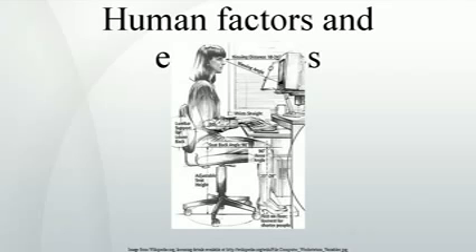Human factors and ergonomics is concerned with the fit between the user, equipment and their environments. It takes account of the user's capabilities and limitations in seeking to ensure that tasks, functions, information and the environment suit each user. To assess the fit between a person and the used technology, human factors specialists or ergonomists consider the job or activity being done and the demands on the user.